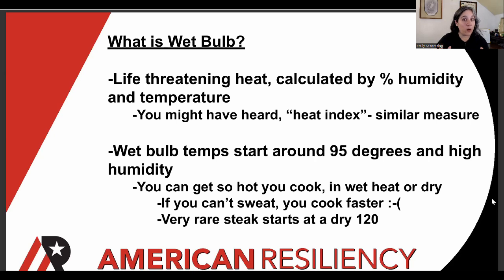But first, let's get on the same page about what wet bulb temperatures are, what that means. Don't worry folks, I'm going to make this quick — stick with me and we'll get to the tool. But first we got to talk about what wet bulb is. We're talking about life-threatening heat calculated by percentage humidity and temperature. You might have heard heat index — that's a similar measure where we've got a feels-like measure that can be way hotter than the mercury on the thermometer.